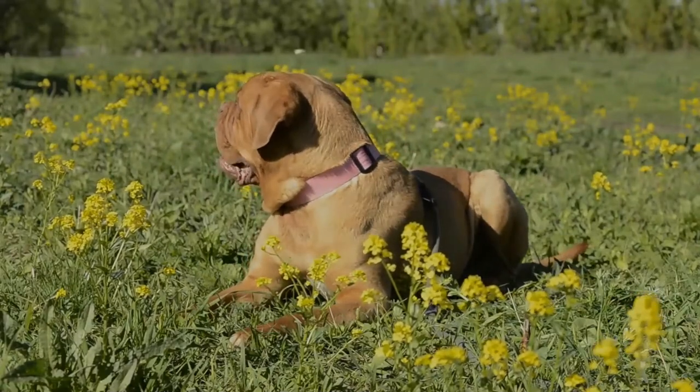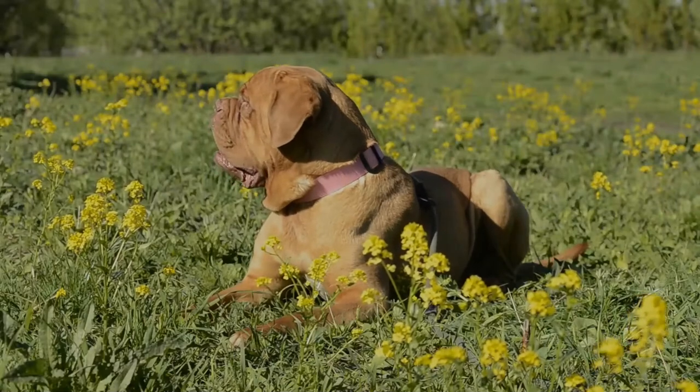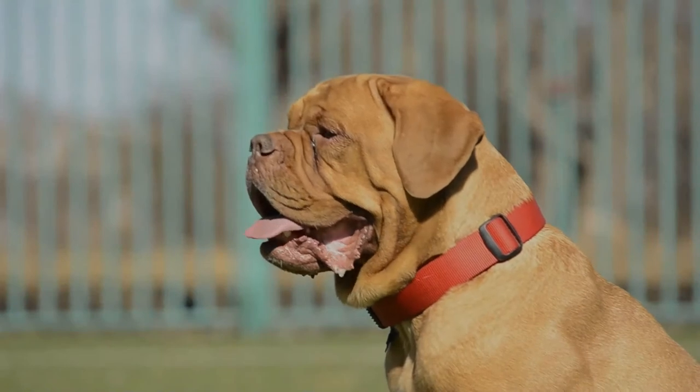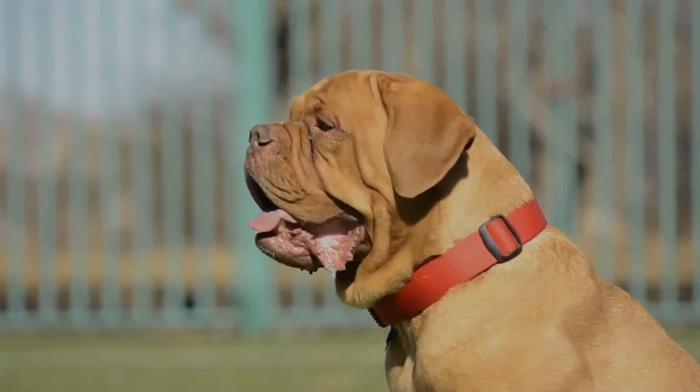This muscular breed has been put to work pulling carts, transporting heavy objects, and guarding flocks. The Dogue de Bordeaux is a well-balanced, muscular, and massive dog with a powerful build.